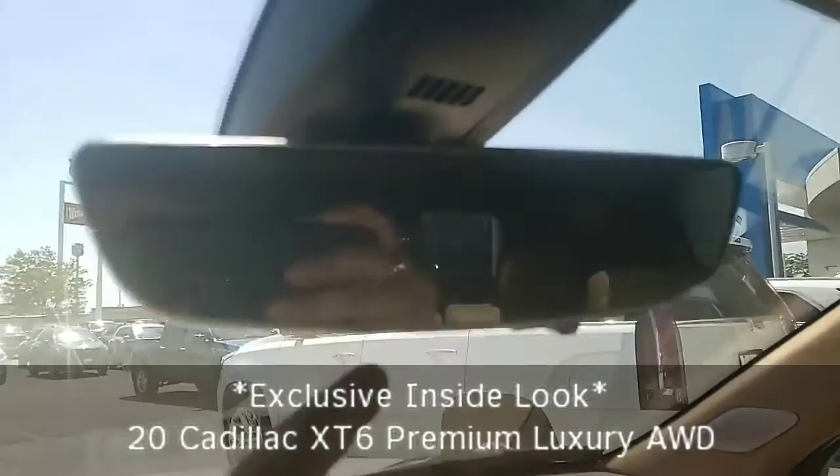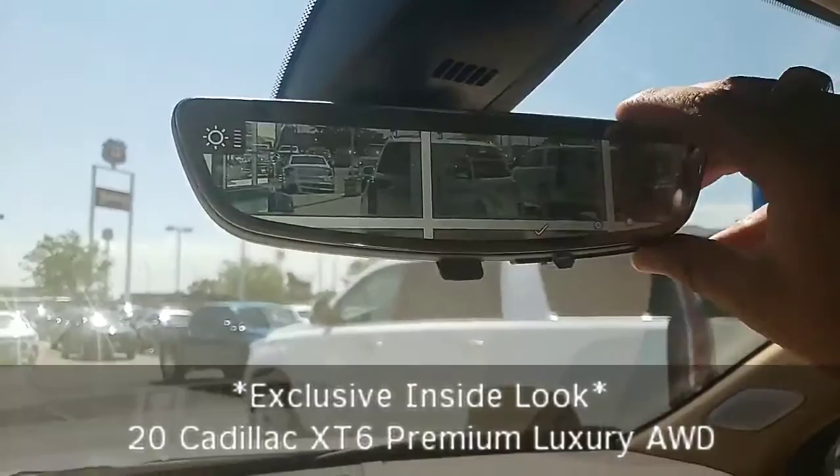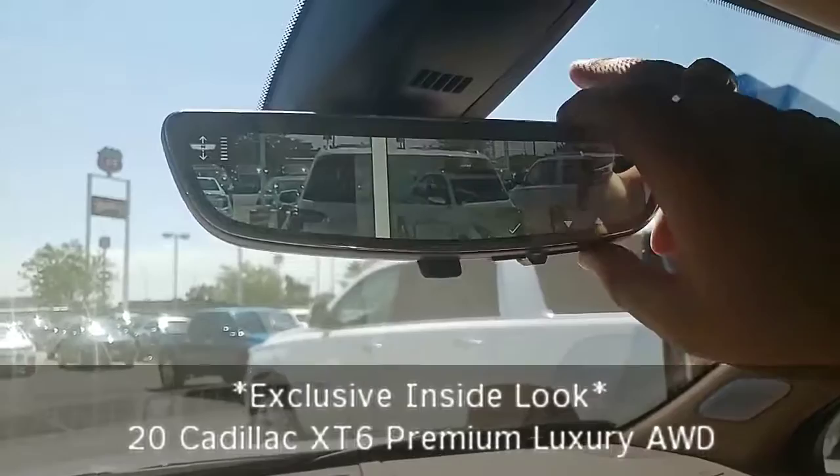We have our full panoramic sunroof that's nice and open. A couple key features to notice would be our rearview camera mirror — flip of a switch we can navigate through brightness, our zoom, and then pan to be able to go up and down to see things all around us, and then we can flip it off.